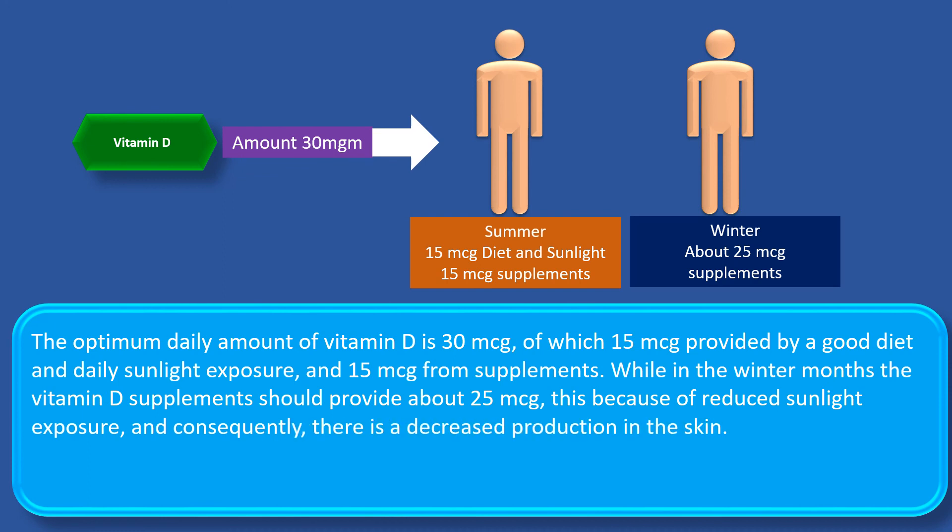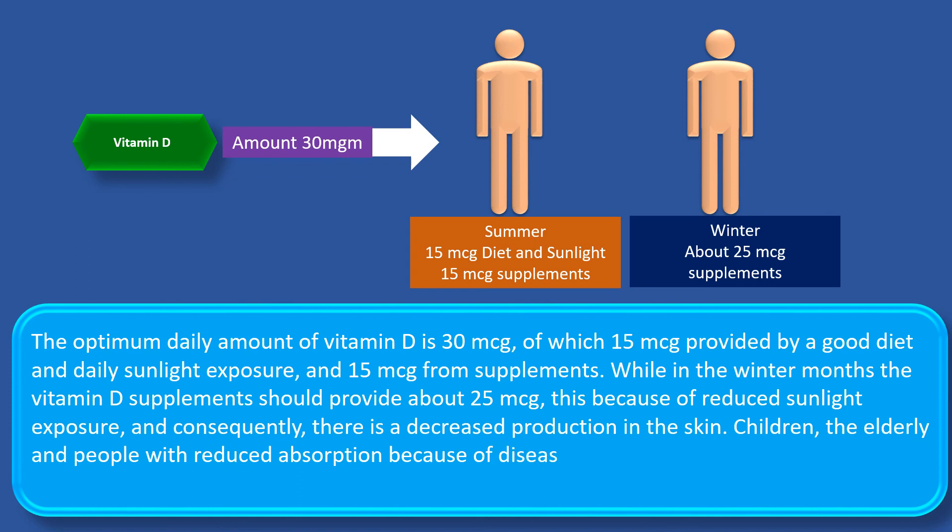Children, the elderly, and people with reduced absorption because of disease may require higher daily amounts of vitamin D.